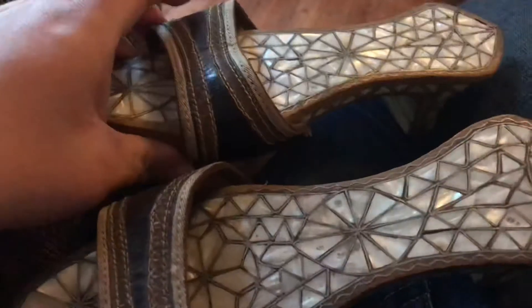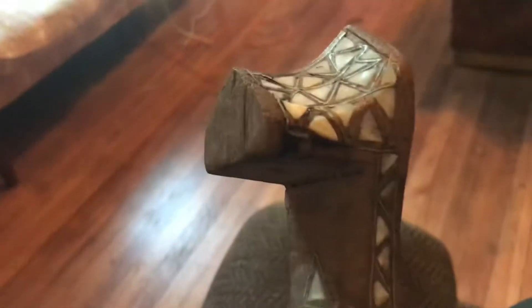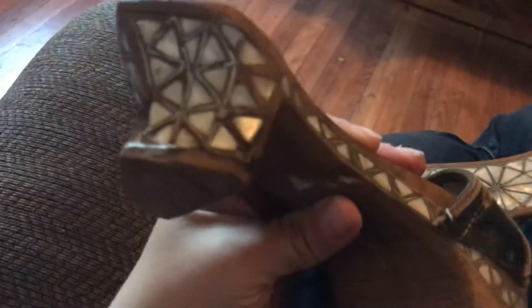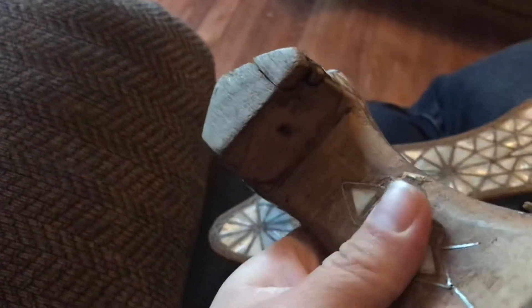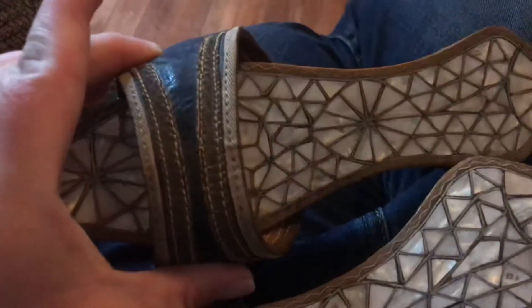From what I read — and this is just from what I read — these are possibly antique bath shoes, and they are Turkish from what I read online.